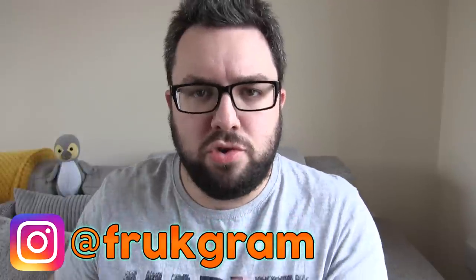Thank you for watching guys. Check us out on Instagram at frontgram. Join the notification squad by pressing the bell and get alerted to new videos.